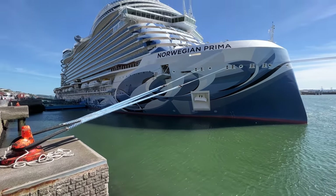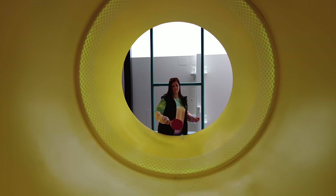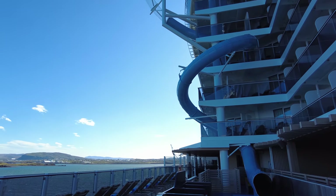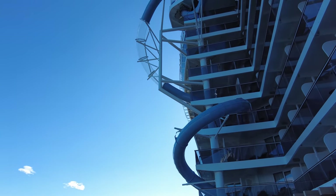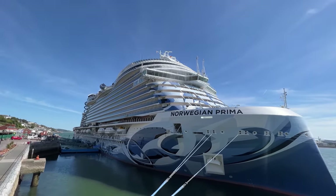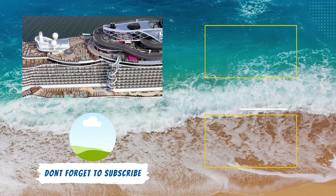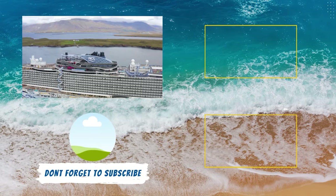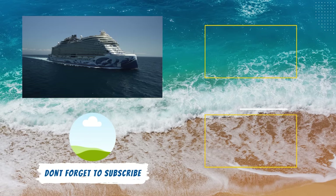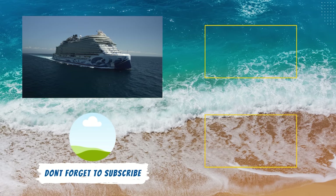Our eight days on Norwegian Prima gave us the opportunity to explore the entire ship. While we were limited in terms of dining availability, we did get to check out all of the other amenities. If our Norwegian Prima cruise review has you excited to learn more about the ship, we suggest you check out our complete Norwegian Prima ship tour and walkthrough. In that video, we go deck by deck exploring all the public spaces and amenities from the dining venues, entertainment venues, bars and lounges, and everything in between.